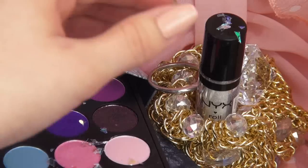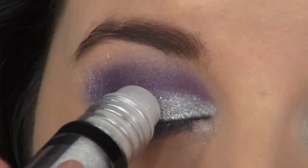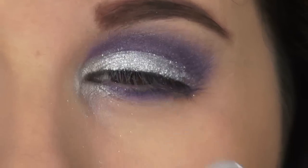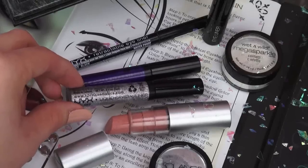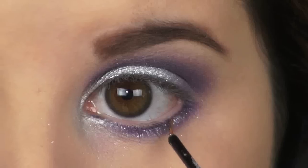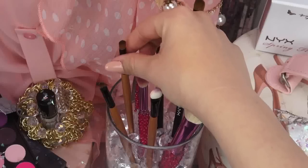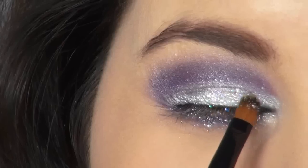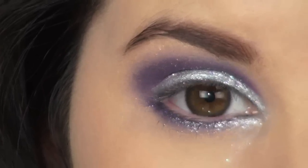If anyone knows what that tool is, let me know! For some extra sparkle, I'm going to use my NYX Roll-On Shimmer in the color Platinum on top of the silver shadow and blend that up to the purple a little. This kind of reminds me of stars in the sky — it's so pretty. Next, using my NYX Glitter Liner, I'm applying this on top of the purple just beneath my waterline and on top of the silver shadow to act as a glue for the glitter. Then using my Confetti Glitter by Wet n Wild, I'm pressing this onto my lid for an extra glitterful touch.